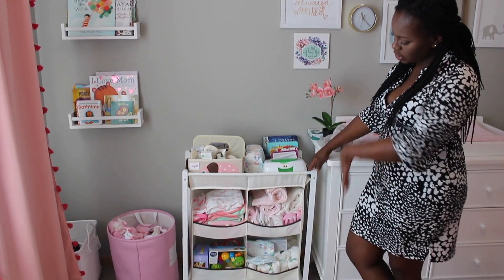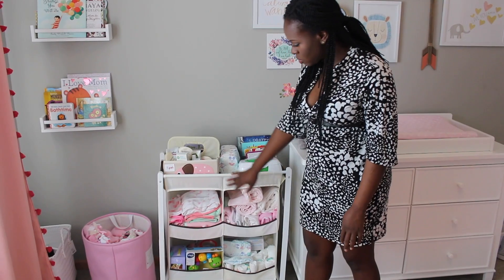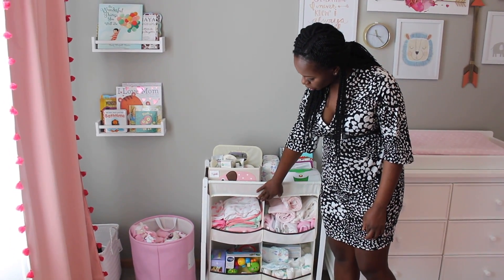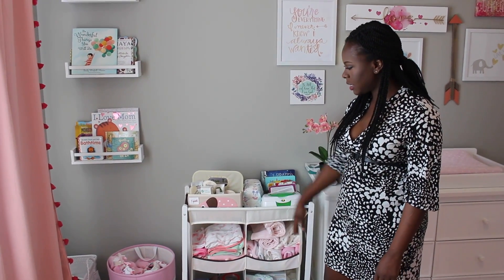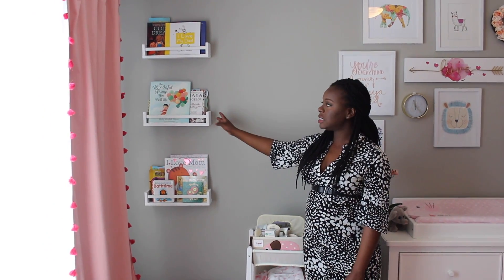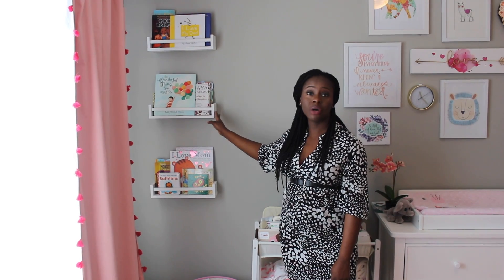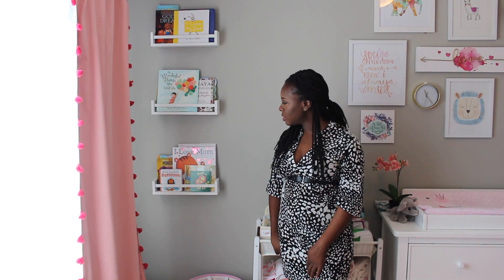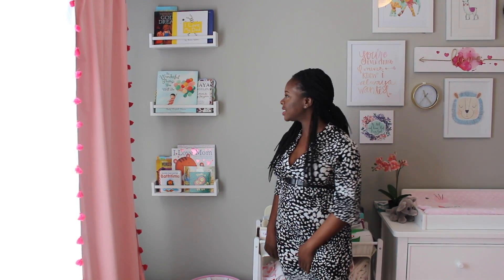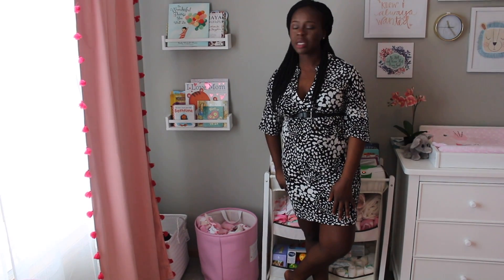I got this little changing station from Target and it wasn't expensive at all, but you do have to put it together yourself. In it I tried to organize her towels, her washcloths, her blankets, and her diapers and things of that sort. Moving to this area now, we have her bookshelves. I actually got these little shelves from Ikea — initially they were that honey brown regular wood color, but then I saw on YouTube some people who had gotten them and painted them white and used them as bookshelves. I thought that was a really cool idea, so I got them, painted them, and put them up on the wall. In a few weeks we'll start reading to her. We also have two little baskets that we use for her dirty clothes and her blankets.